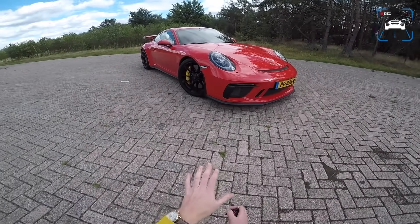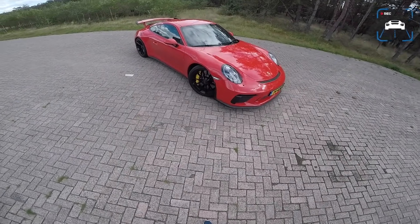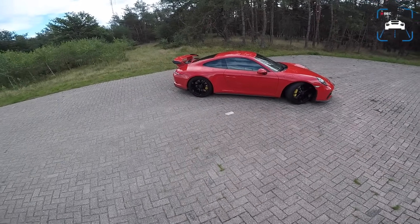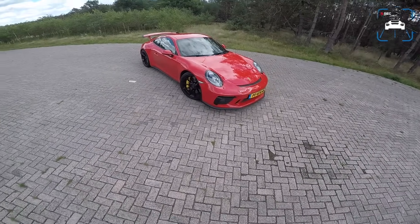I know it can be very annoying but I'll try to stop if a big gust of wind comes in. For now let me start by doing a lap around the car, because this is one special car and I am a bit in love with this thing.